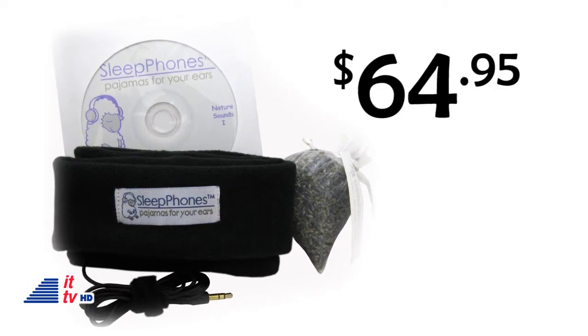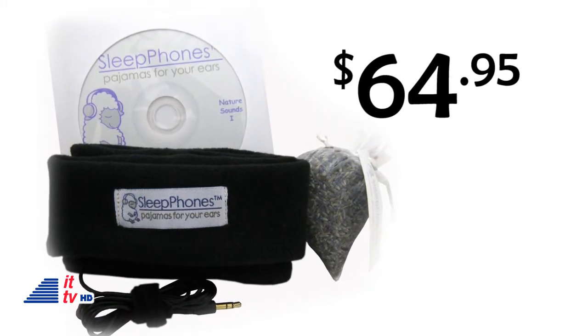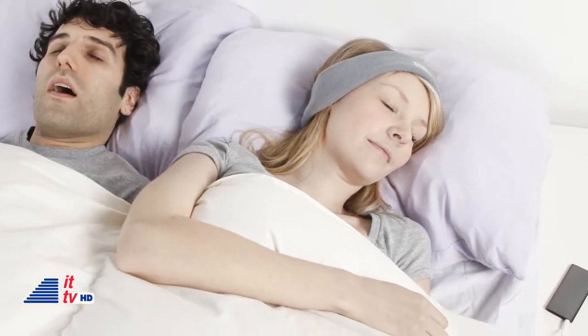You can buy one of these kits for under $65. A little pricey, but how much is your sleep worth, especially when you can help block your spouse's snoring?